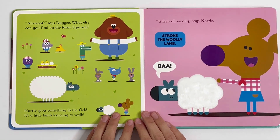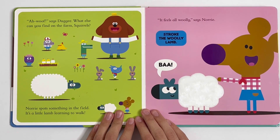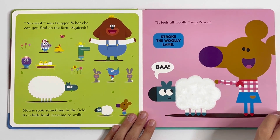Wow, says Dougie. What else can you find on the farm, squirrels? Nori spots something in the field. It's a little lamb learning to walk. It feels all woolly, says Nori. Stroke the woolly lamb.